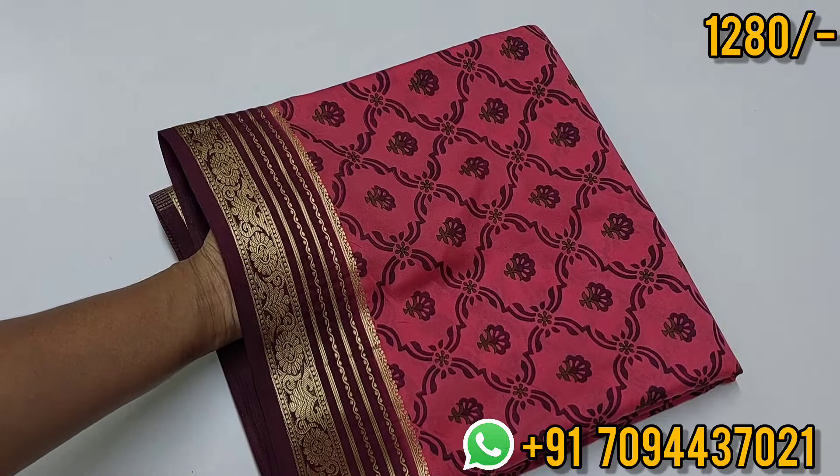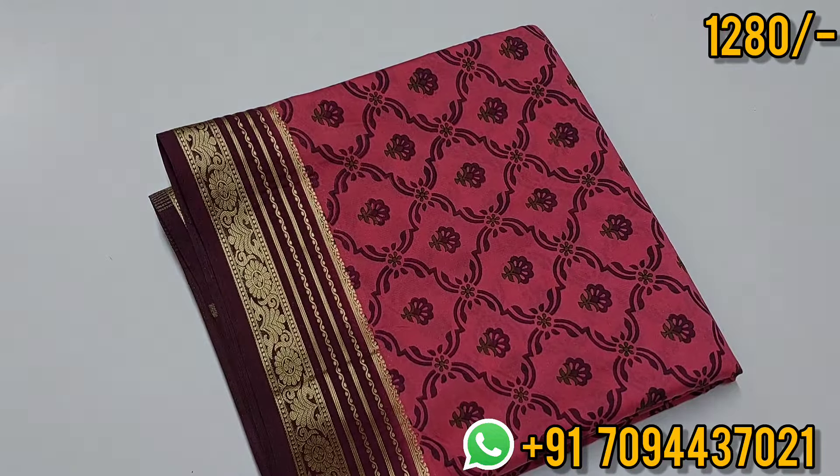0% transparency, lightweight, highly flexible — a beautiful saree suitable for all climates.